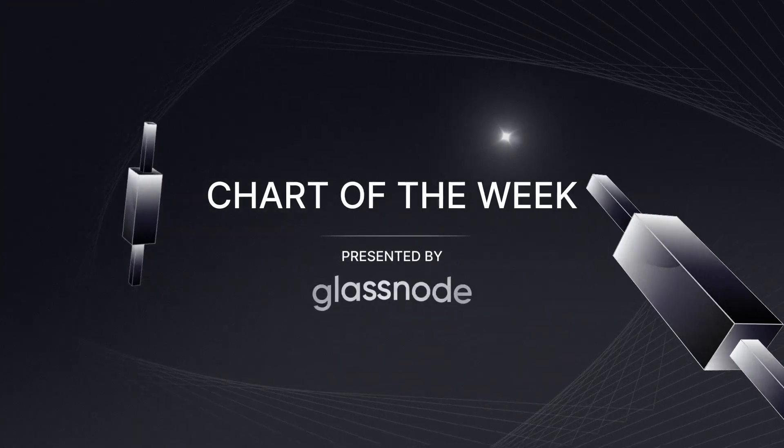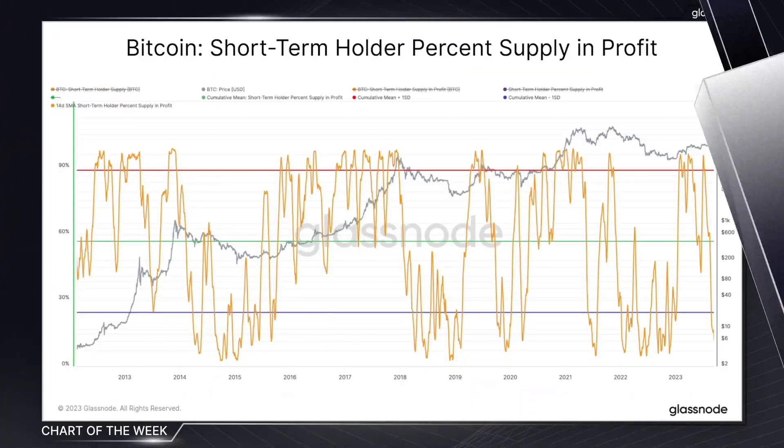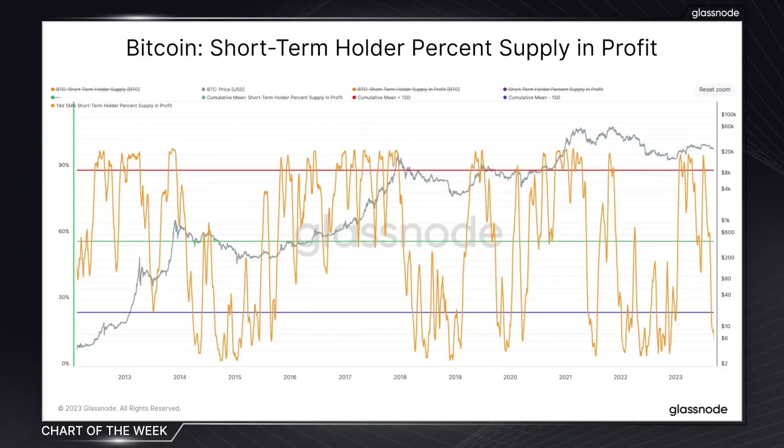The chart of the week is presented by Glassnode, the leading on-chain intelligence platform. In today's chart of the week, we spotlight the short-term holder supply and profit metric. This offers a window into the current sentiment of recent market entrants, specifically those who have held their coins for less than 155 days.